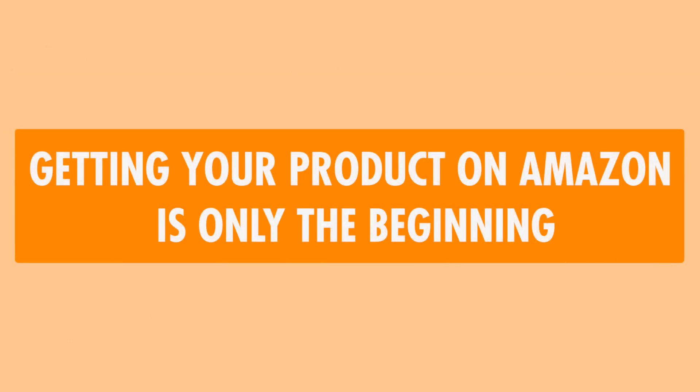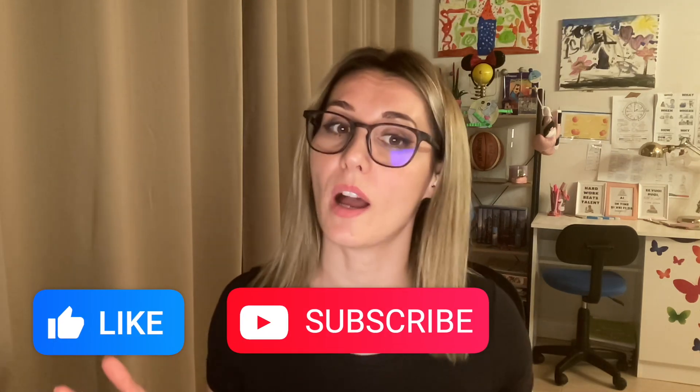Just a heads up — getting your product on Amazon is only the beginning. Staying on top of things and being ready to tweak and adapt as you go will keep you ahead of the game in the long run. If you liked this video, check out How to Sell on Amazon in 2024, a free Amazon FBA course for beginners. Make sure to subscribe and comment below on what other videos you'd like me to make — I read and respond to all of them.